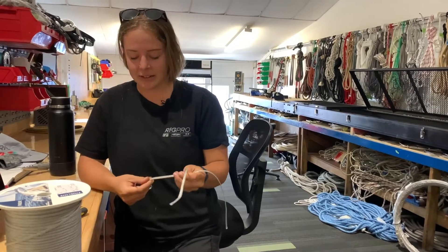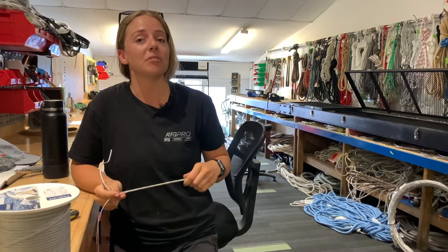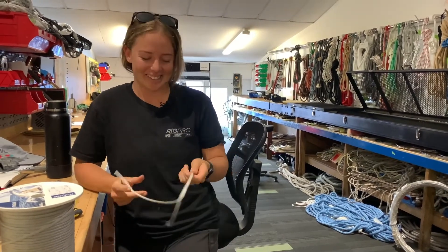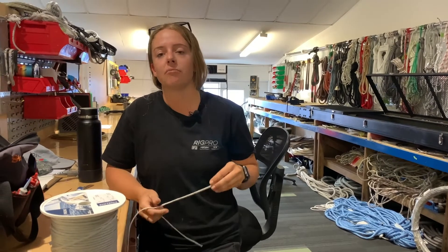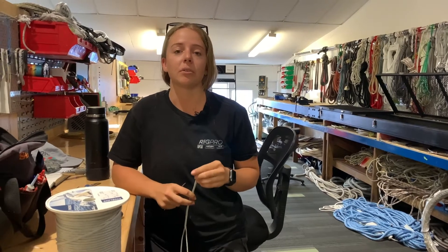Tell us some other things you do as a rigger. I spend a lot of time outside. We do a lot of work on boats in the marina, climbing up masts, spending some time with the seagulls. So how did you decide to be a rigger? Well, I really wanted a trade in the marine industry and rigging really screamed out to me because it was so diverse — we do so many different things, we work with so many different people.